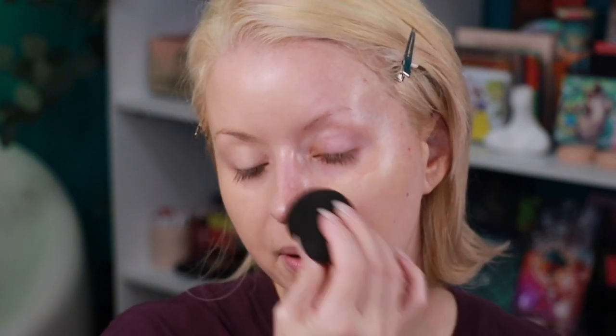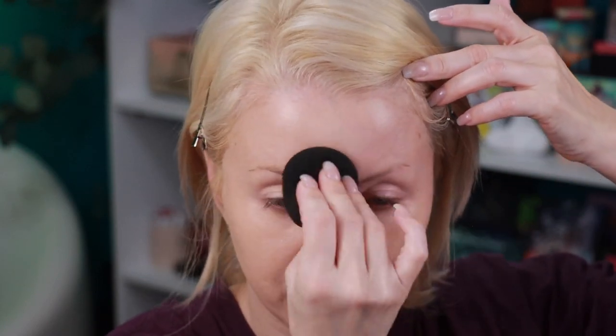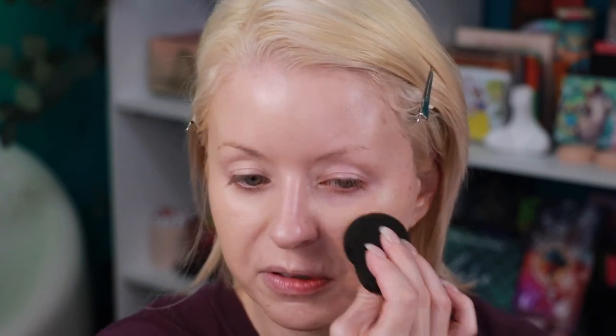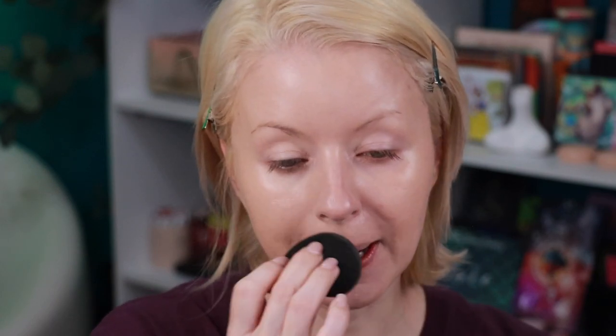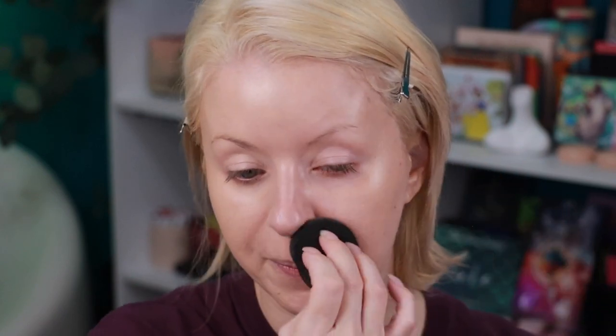I'm going to go in with my damp beauty sponge to pick up what I have on my hand and start bouncing this in. I love a natural finish foundation. I think for me, as I'm getting older, a natural finish or a luminous matte foundation are some of my favorite finishes. I don't mind a full-on matte but I do like to have a glow. I get the best of both worlds — I get to glow without being overly shiny.